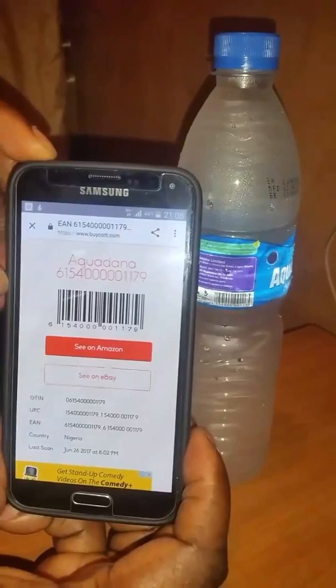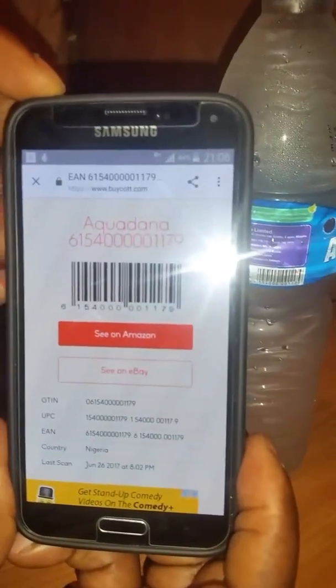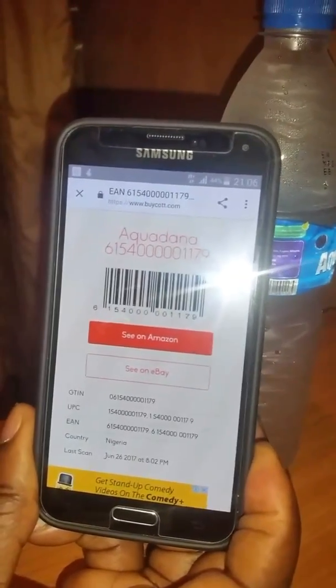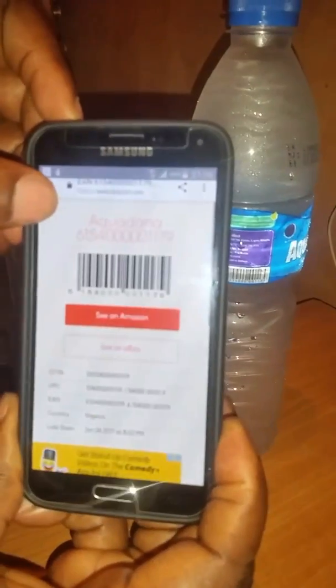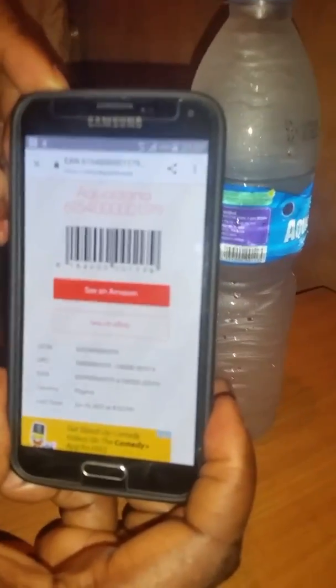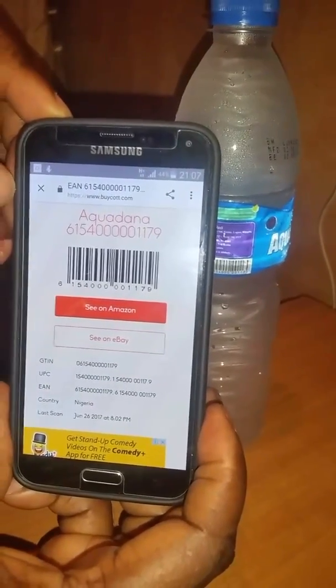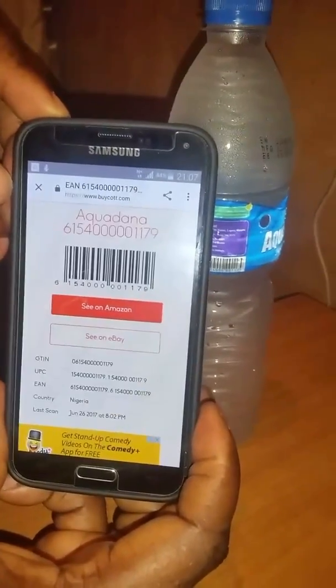You can see it on Amazon in case you want to buy it from there. It shows you the universal product code, the European article number, and all kinds of other things to show you that this product is original. It shows you the country — Nigeria — and it shows you that these are the latest details.